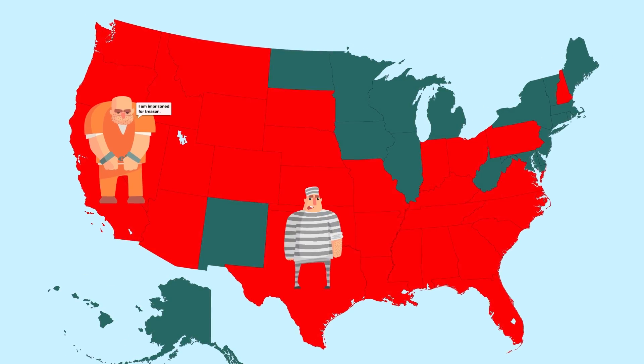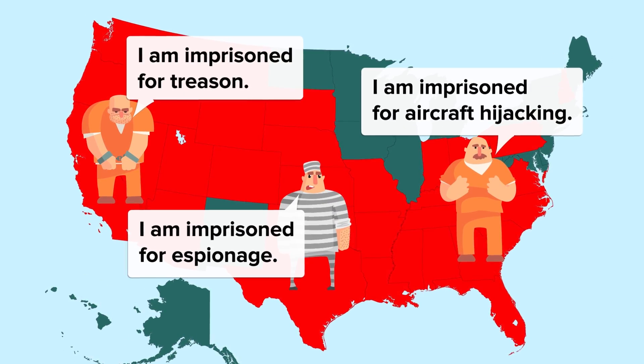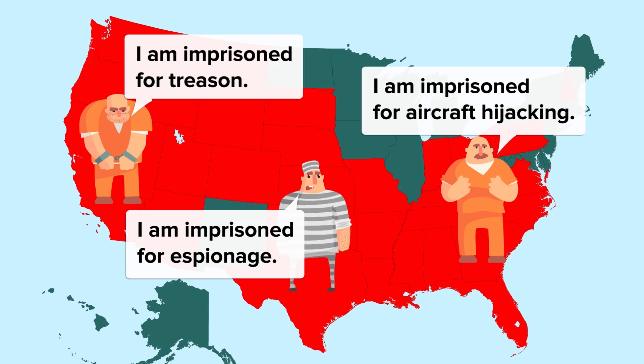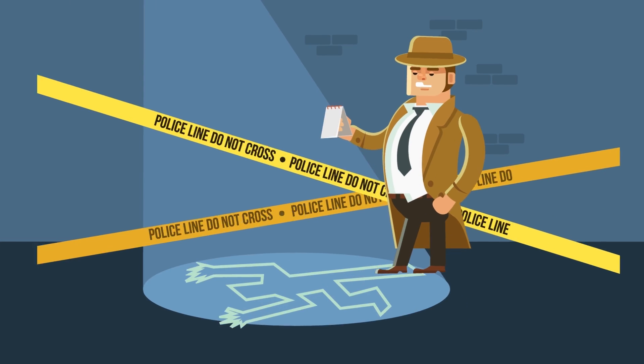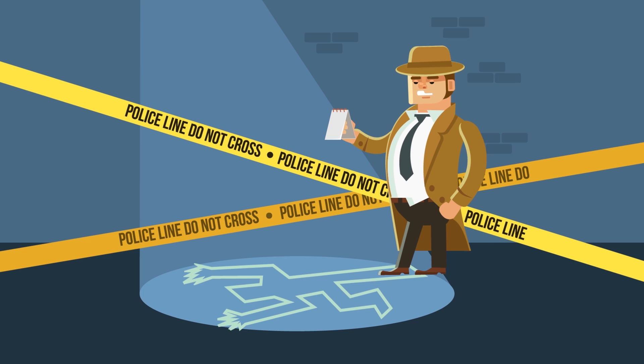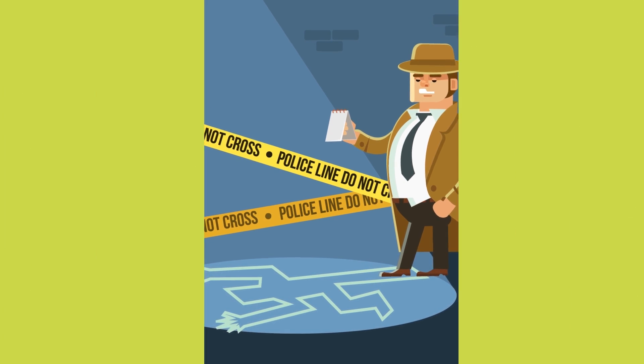The death penalty is enforced in 32 states in America, and capital offenses include things such as treason, espionage, and death resulting from aircraft hijacking. However, committing murder is by far the most common reason that people find themselves on death row.